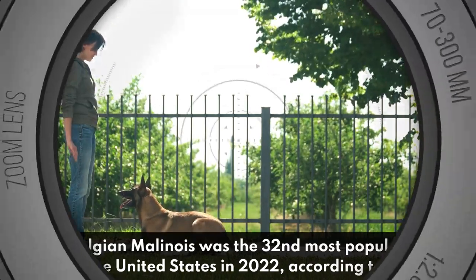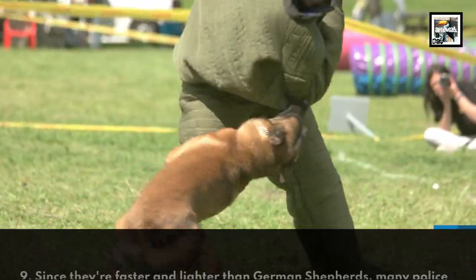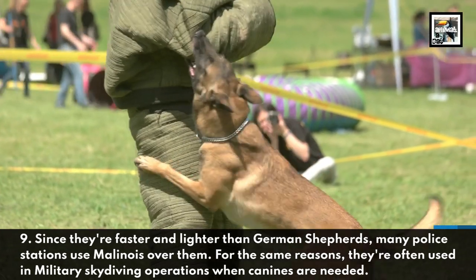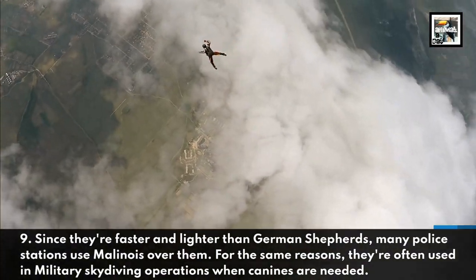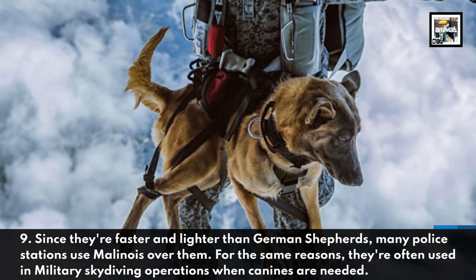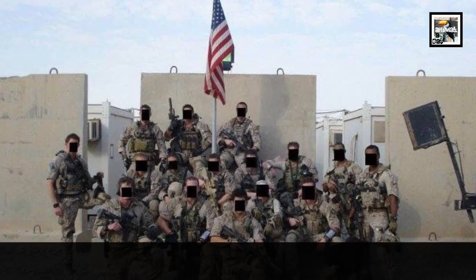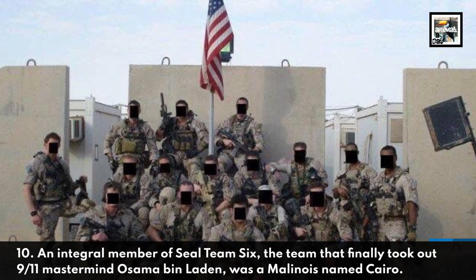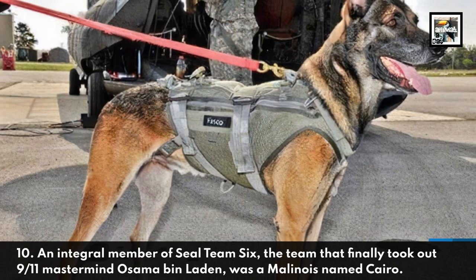Since they're faster and lighter than German Shepherds, many police stations use Malinois over them. For the same reasons, they're often used in military skydiving operations when canines are needed — this dog is fly, literally. An integral member of SEAL Team 6, the team that finally took out 9/11 mastermind Osama bin Laden, was a Malinois named Cairo.